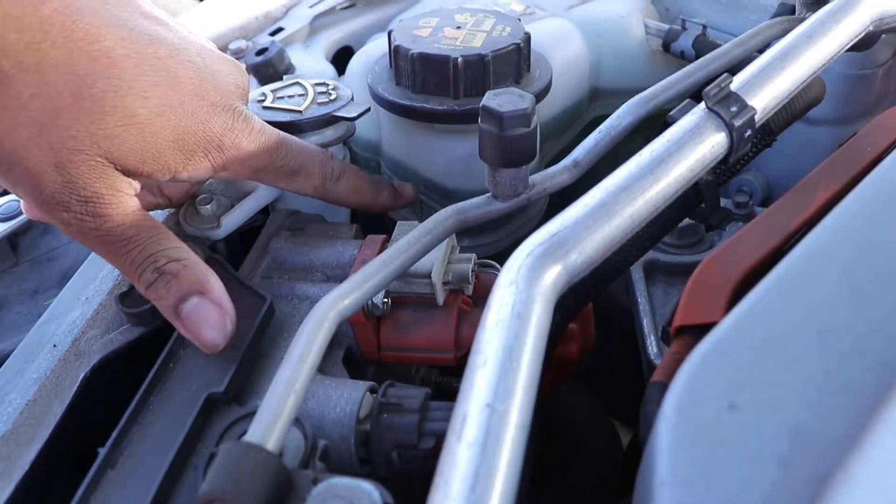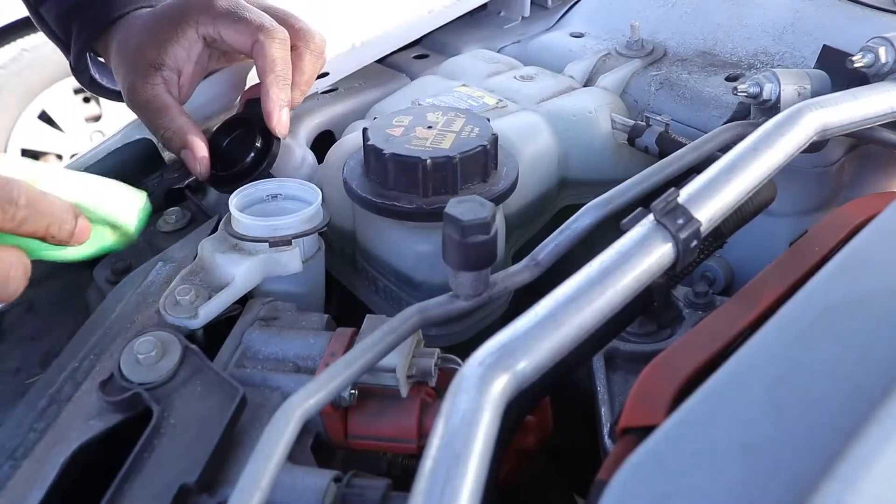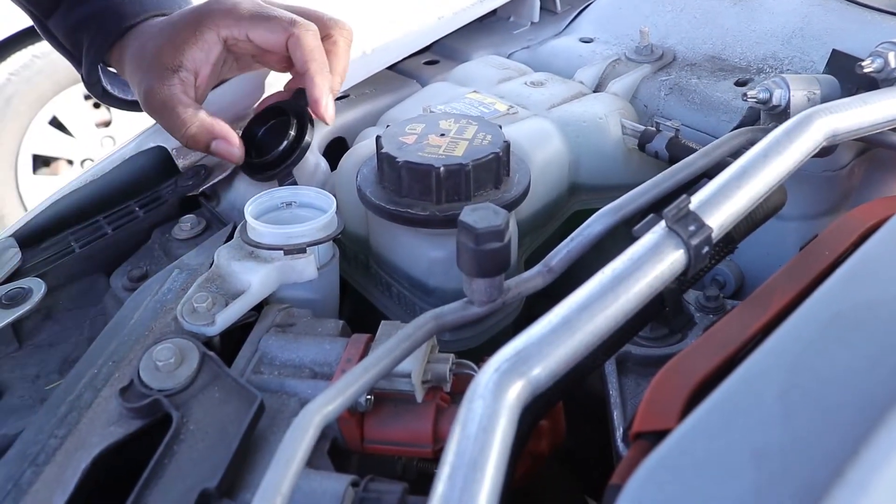Fluid levels. Be sure to check brake, coolant, oil, steering, transmission, and washer fluid to ensure they are at the proper operating level.